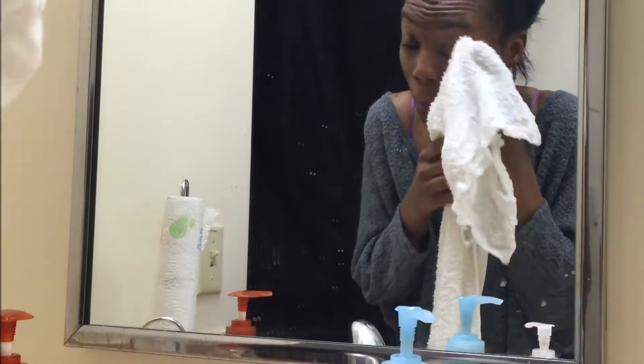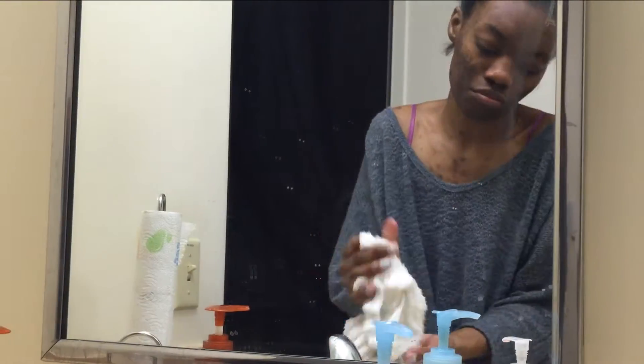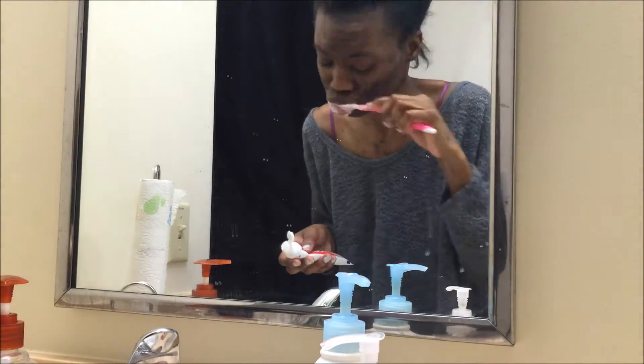I didn't have a regular towel so I use like a really long towel — I don't know what they're called — but I use this towel to just wet my face, and then I'm just going to brush my teeth. Then I'm taking all my skincare products.